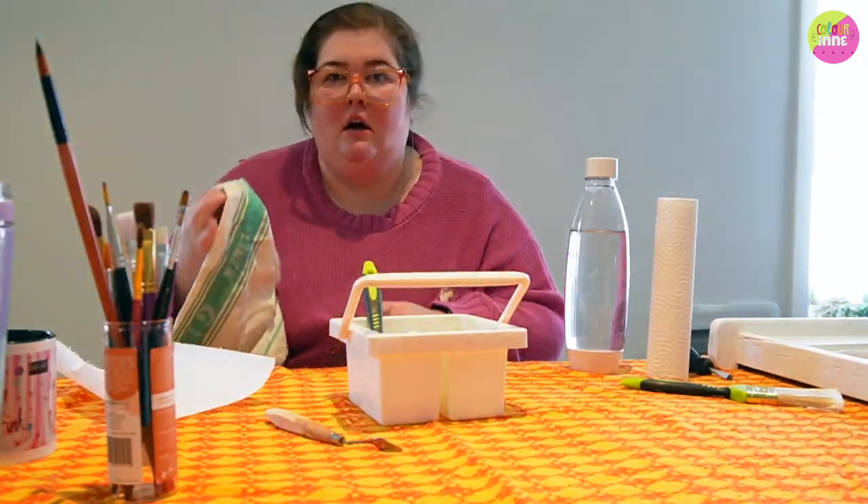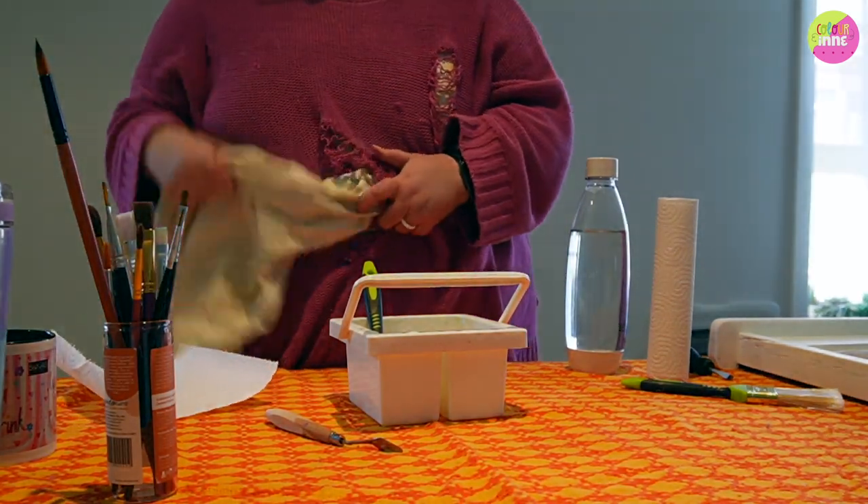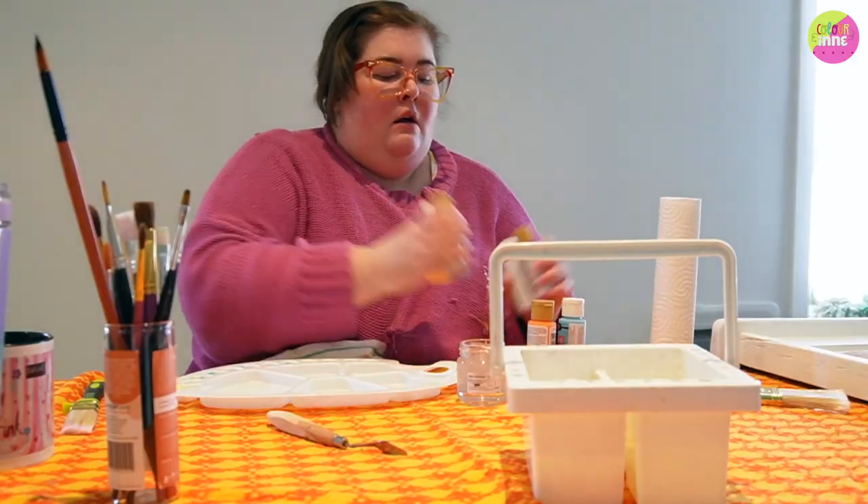Good thing about the holey jumper is I stick a towel in it so that I can wipe my stuff off on it.